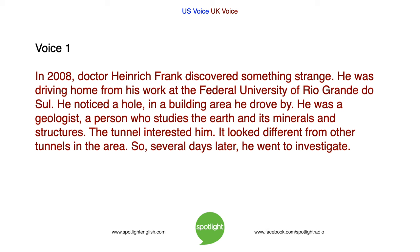In 2008, Dr. Heinrich Frank discovered something strange. He was driving home from his work at the Federal University of Rio Grande do Sul. He noticed a hole in a building area he drove by. He was a geologist — a person who studies the earth and its minerals and structures. The tunnel interested him. It looked different from other tunnels in the area. So several days later, he went to investigate.